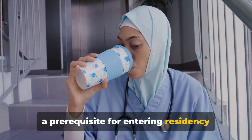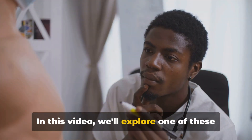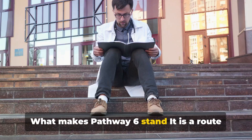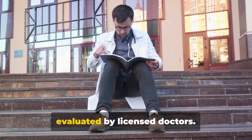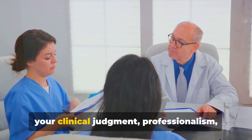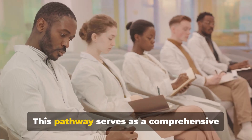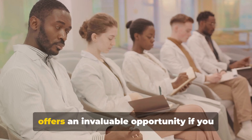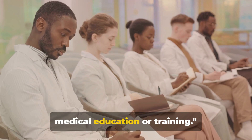which is a prerequisite for entering residency programs in the United States. In this video, we'll explore one of these alternative routes: Pathway 6. What makes Pathway 6 stand out? It is a route that includes a series of patient encounters that will be observed and evaluated by licensed doctors. The focus of these evaluations will be your clinical judgment, professionalism, and communication skills. This pathway serves as a comprehensive assessment of your clinical abilities and offers an invaluable opportunity if you don't fit the traditional patterns of medical education or training.